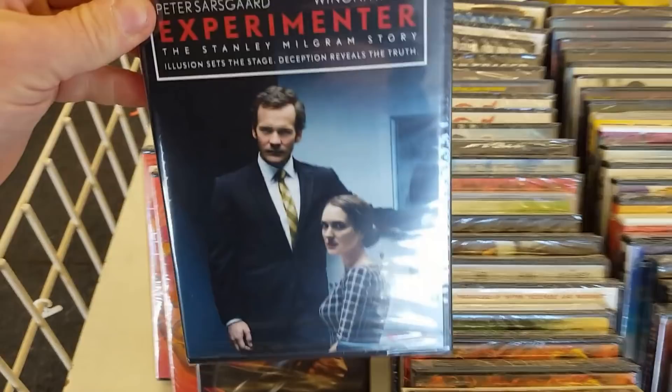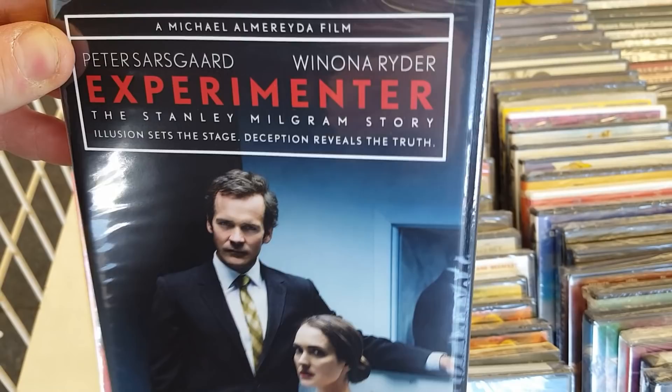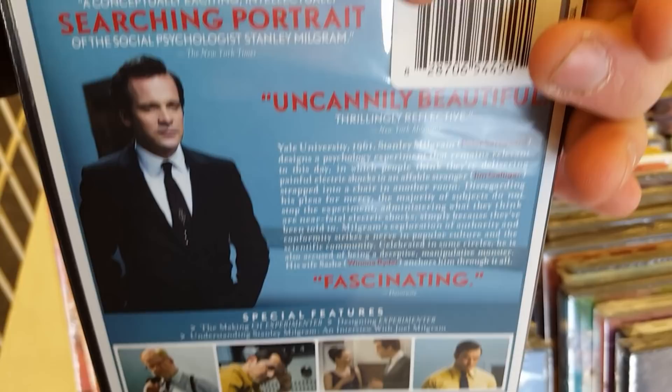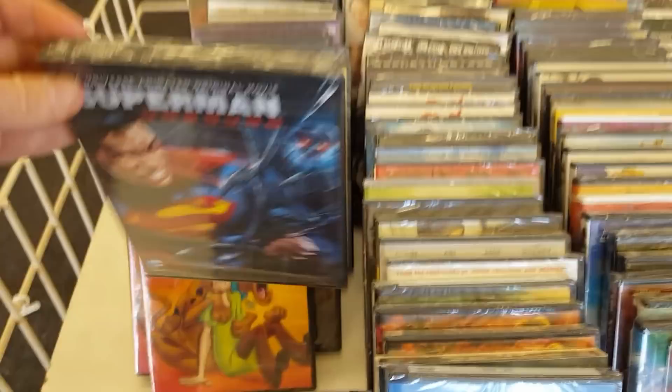Adventure Club: Ultimate Adventure — interesting. Another one I haven't heard of, but I really do love Winona Ryder. Shocked I haven't heard about this one because I really do like her as an actress. I like the cover — let me know what you guys think of that one. And then they've got Superman Unbound — for all you DC animated lovers right there.